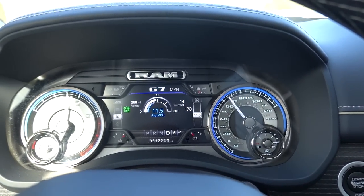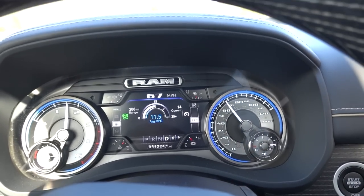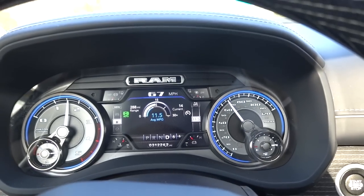If you look at my screen and my cluster in the top right-hand corner, I have my turbo PSIs there. That's something else that's very helpful to get better fuel economy when you're towing your trailer.